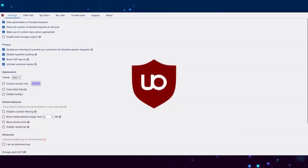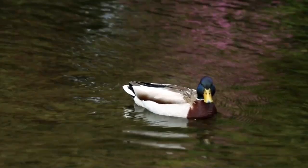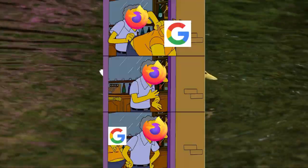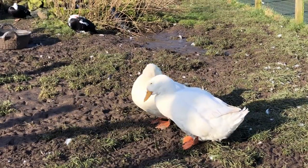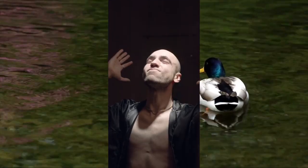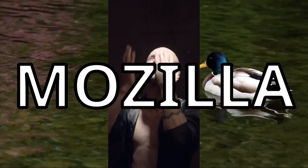However, uBlock Origin is the well known and best quality one, so that is my recommendation. In a similar way, I use DuckDuckGo Privacy Essentials, which sets DuckDuckGo as the default search engine, which is useful for a distro hopper like me. Thanks for not including that in Firefox Sync, Mozilla.